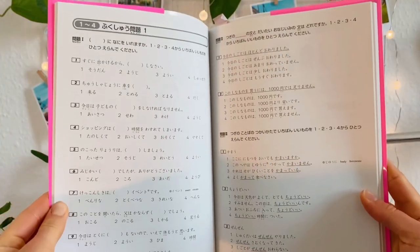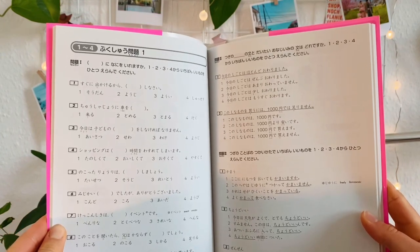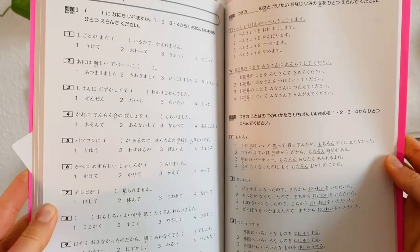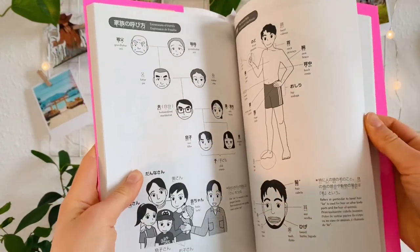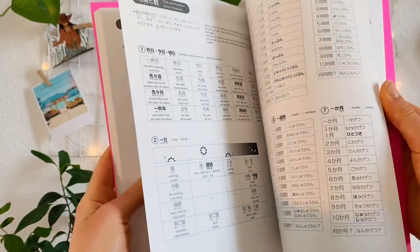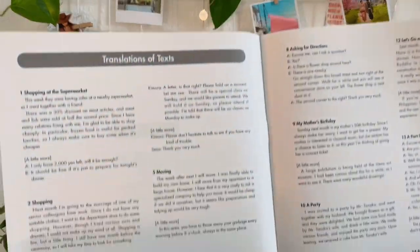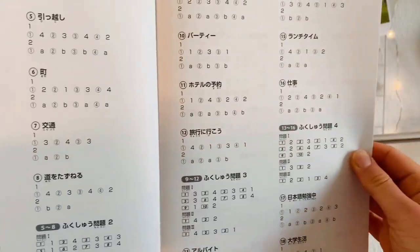After every four chapters there's a bigger test covering vocabulary from the previous four chapters. At the end of the book there are four more practice exams testing your knowledge of all the vocabulary you've learned. There are also a few lists teaching you greetings, body parts, prefectures, and other things. It also comes with an insert containing translations of the texts and answers for the practice questions and exams.